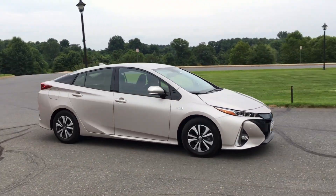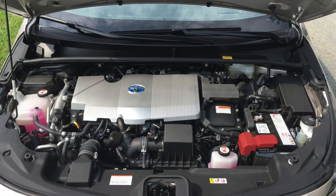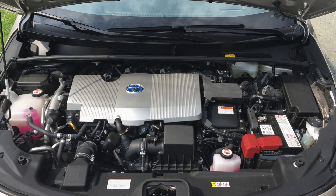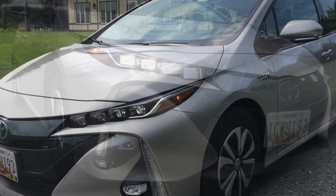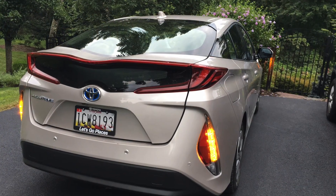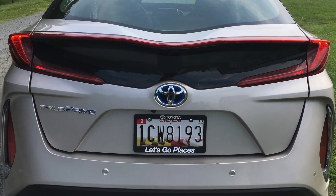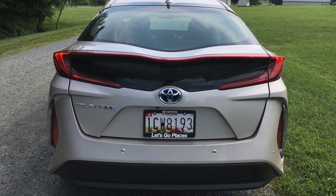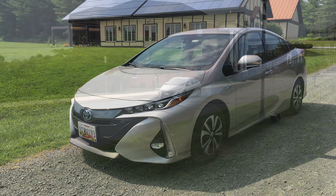The 2017 Prius Prime is Toyota's most efficient hybrid yet. This Prius offers an outstanding 53 MPG highway fuel economy rating, an EPA estimated 133 MPGe rating, and an estimated 640 mile total driving range. Those are some amazing numbers. You also can't forget the estimated 25 mile range in purely EV mode.